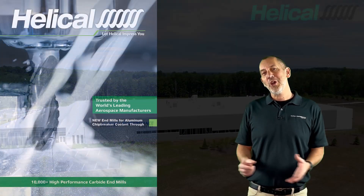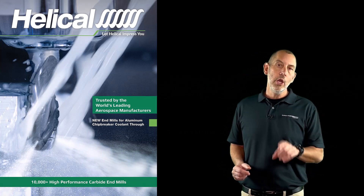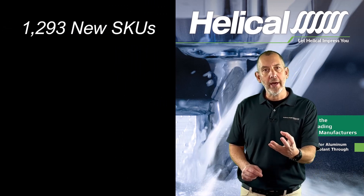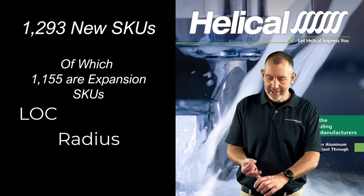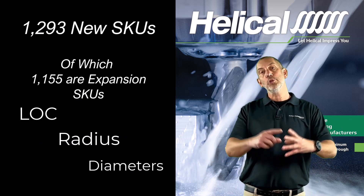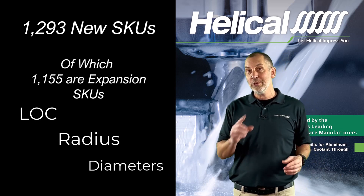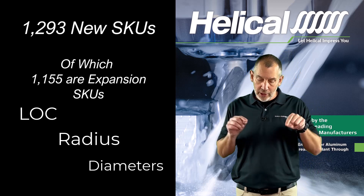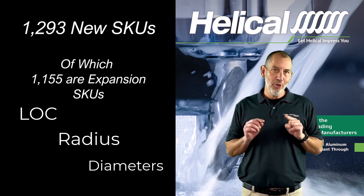Let's talk about the catalog as a whole. This year, 2024, we have added over 1,200 new products. This means new lengths of cuts, new radiuses, new diameters, and options with different coatings throughout the catalog. I'm going to explain at the end where you can find those expansion items in the catalog. But first, we've got to dive into the new products released this year — Helical 2024.